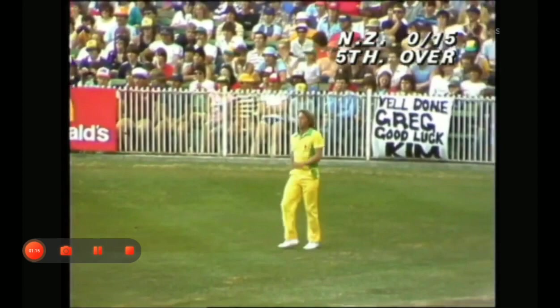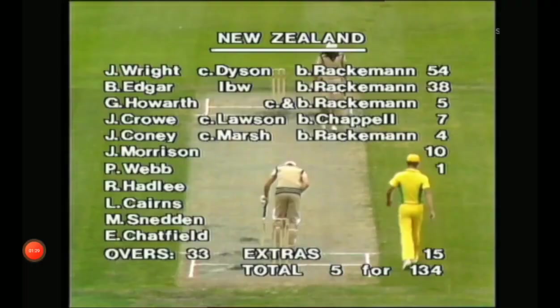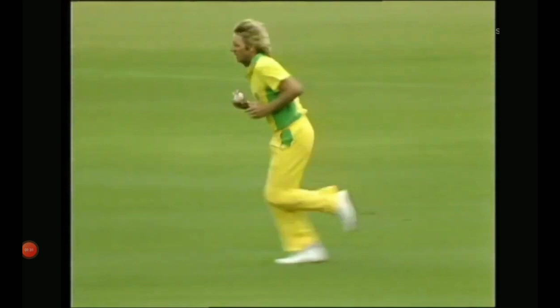Lawson to Bruce Edgar, just going wide. John Wright takes strike now to Jeff Thompson. Doesn't make any difference because the following's a good full cover, and the delivery, which is about middle and on, goes racing out to the boundary for four runs.